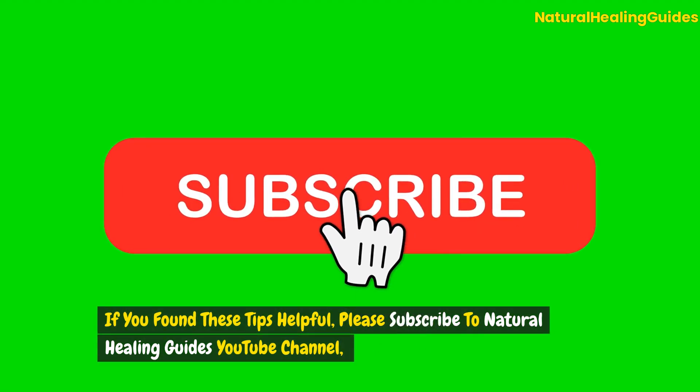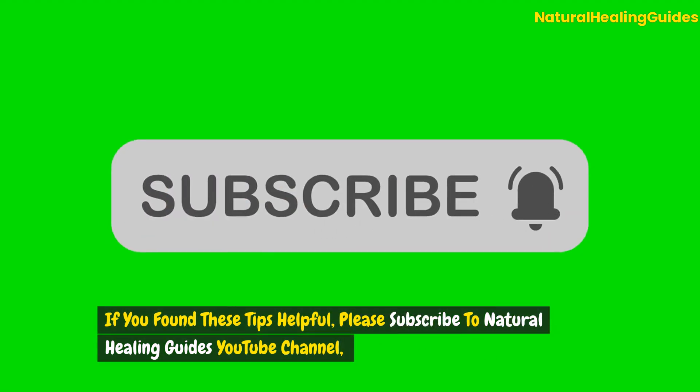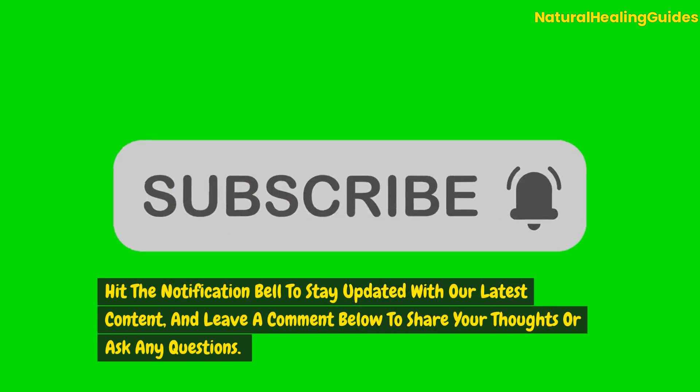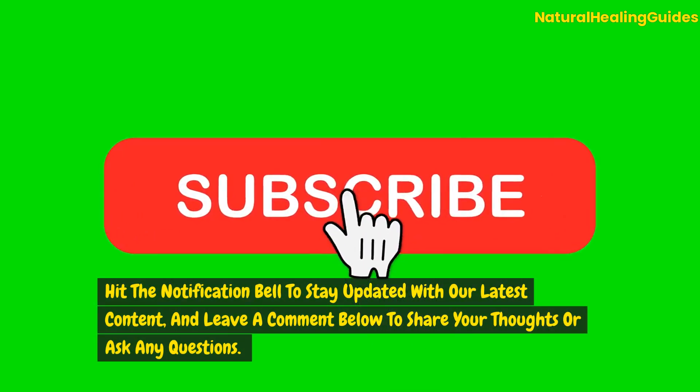If you found these tips helpful, please subscribe to the Natural Healing Guides YouTube channel, hit the notification bell to stay updated with our latest content, and leave a comment below to share your thoughts or ask any questions.